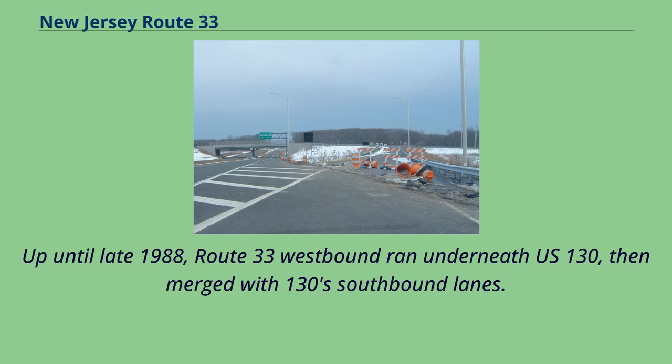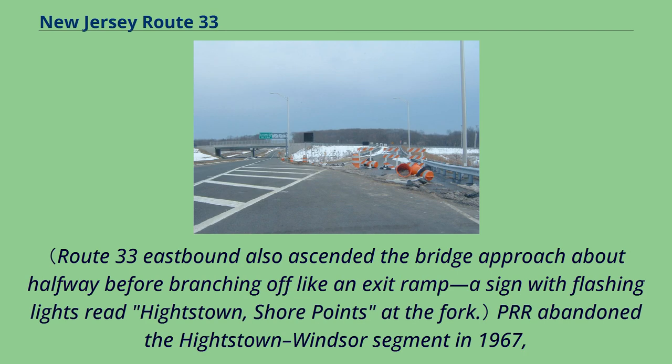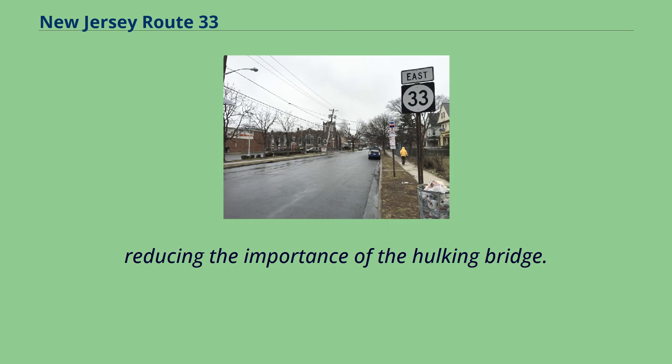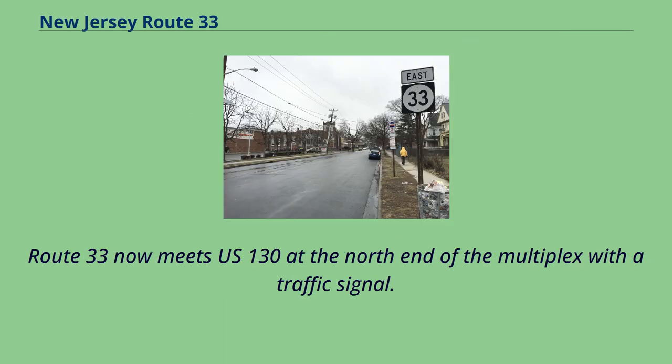Up until late 1988, Route 33 westbound ran underneath U.S. 130, then merged with 130 southbound lanes. This was because Route 33 ran parallel to the Pennsylvania Railroad Camden and Amboy route at that point, requiring a massive concrete overpass. PRR abandoned the Heightstown-Windsor segment in 1967, reducing the importance of the hulking bridge. NJDOT eventually demolished the crumbling structure in 1989, with its approaches flattened to grade. Route 33 now meets U.S. 130 at the north end of the multiplex with a traffic signal.